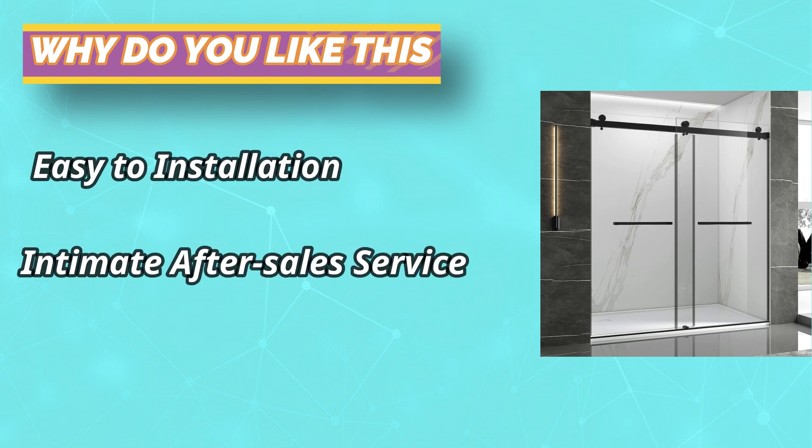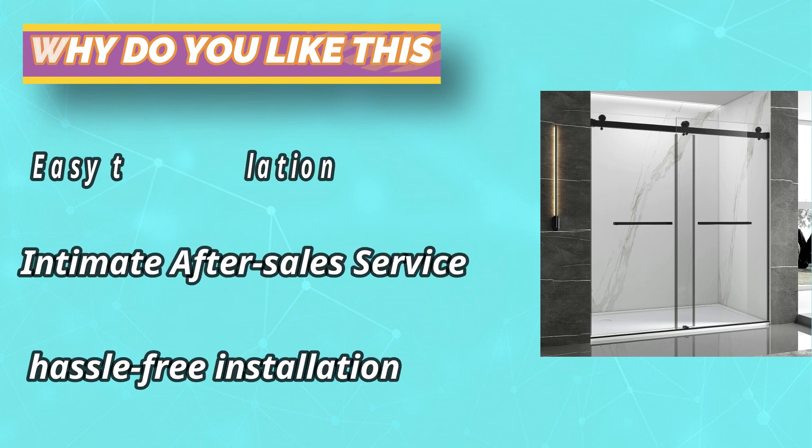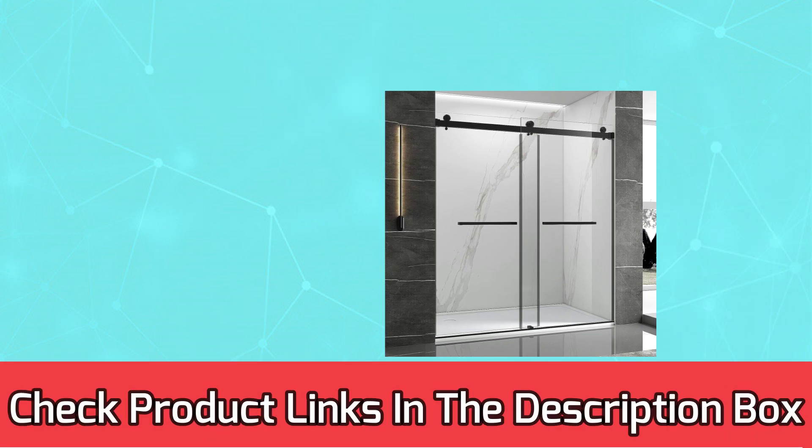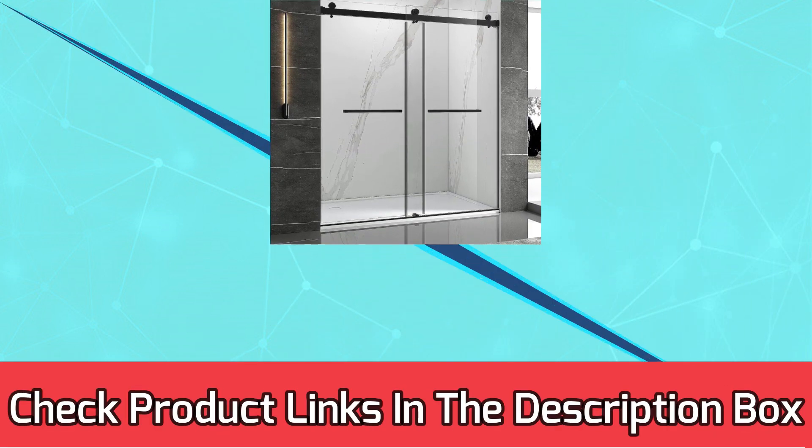Compared to traditional fixed single-sliding shower doors, our 60-inch double-sliding shower doors are easy to open and switch. For current prices and discounts, check the links in the description box.